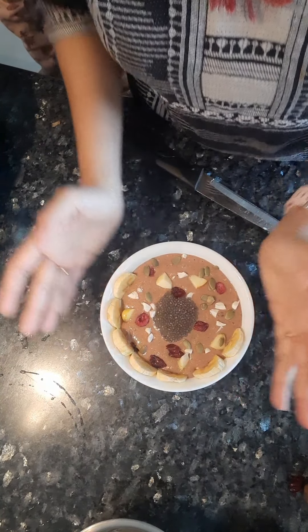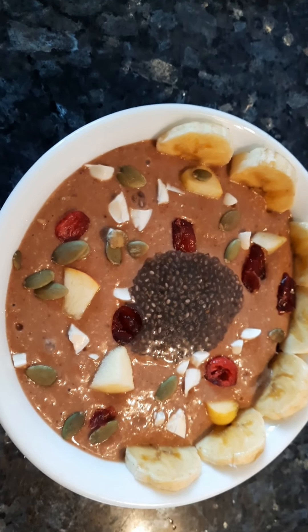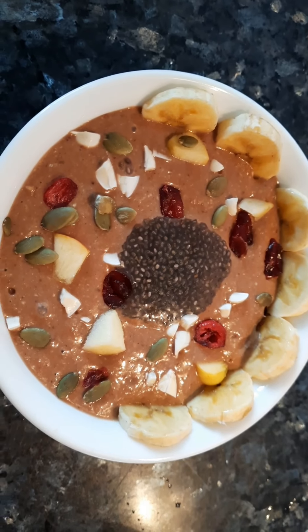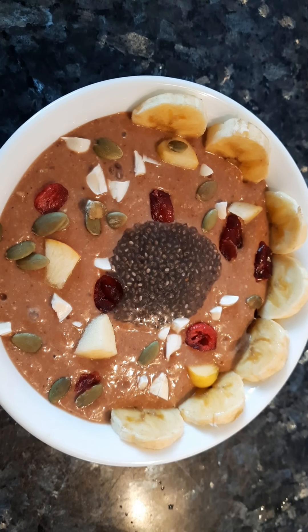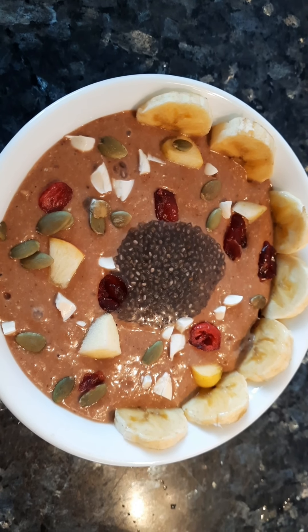It also has probiotics from the curd. The chia seeds give a nice texture, and everything is filling. You are overloaded with a lot of nutrition here, so it's a guilt-free breakfast you can have this way.